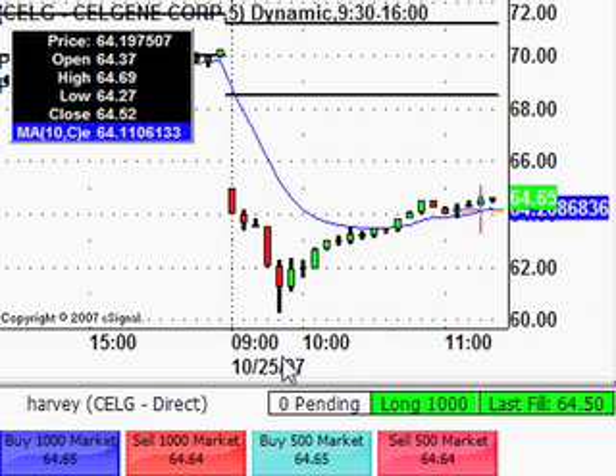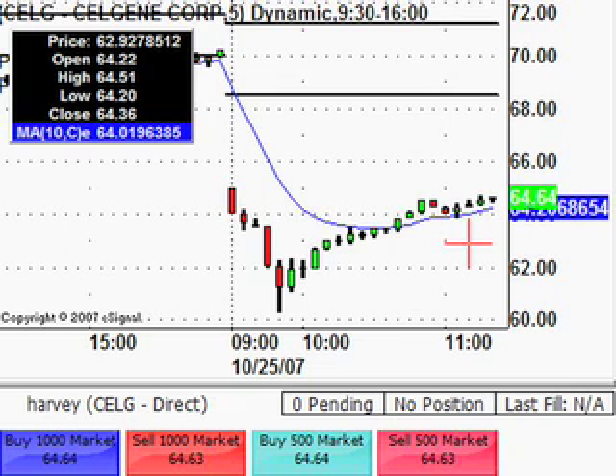Back on CELG now that the Symantec trade is done and dusted. Going to close this one out — it's sort of getting back up to where it was earlier, just want to see how it goes around there. Going to close it out here. Closed out at 64.64, just took a quick $140 on that. It was just a very quick scalp trade to take a few cents out while waiting for SYMC to finish up.